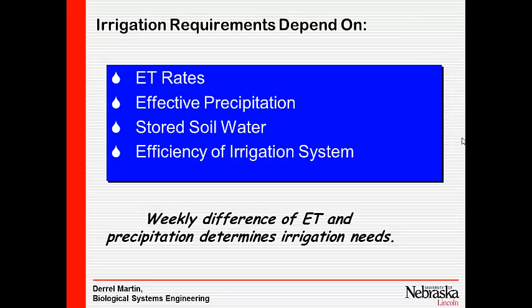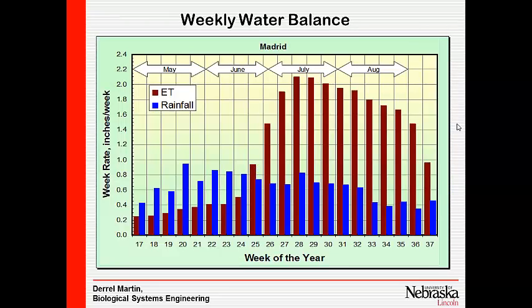How much water do we need to apply? That depends on our evapotranspiration rate, how effective the precipitation is, how much water we have stored, and how efficiently we can apply that water. We looked at weekly differences of ET and precipitation at Madrid, which is just west of Curtis about 15 to 20 miles. The rainfall is shown as the blue bar and ET as the red bar.